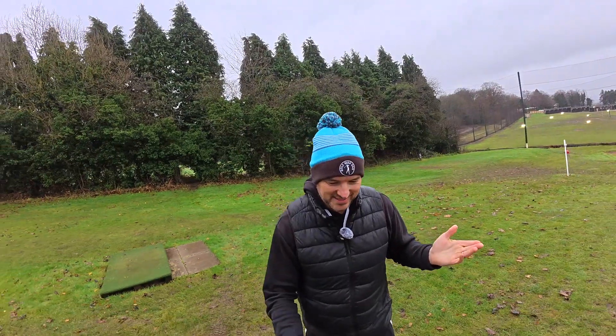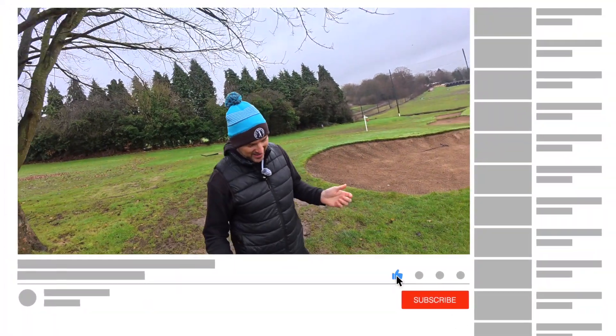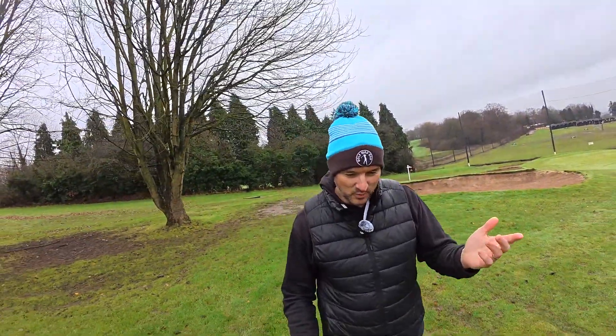Whilst we're out walking, just a little Golf My Dad sales push. If you're watching this as the video goes out, there's still a week to Christmas. So if you're still looking for a little stocking filler for the Golf My Dad — if you're a Golf My Dad or you've got a Golf My Dad in your life — then go check out the Golf My Dad website.